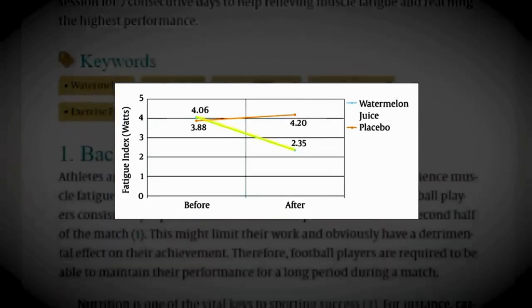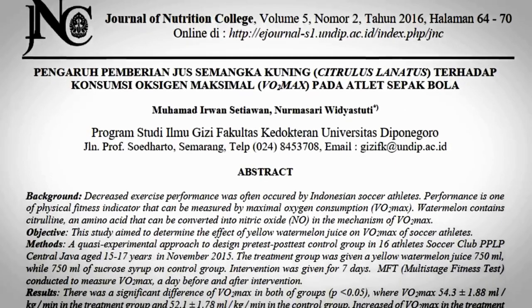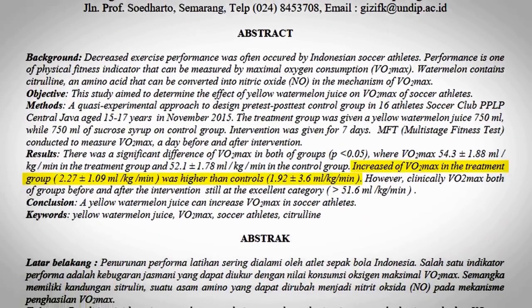Another study found that consuming 750 milliliters of watermelon juice resulted in higher VO2 max levels in soccer athletes. That said, it's important to note that while watermelon consumption can improve vascular function and exercise performance, the effects aren't acute — in other words, it may take some time before you reach high enough L-citrulline levels in your body to enjoy its benefits.